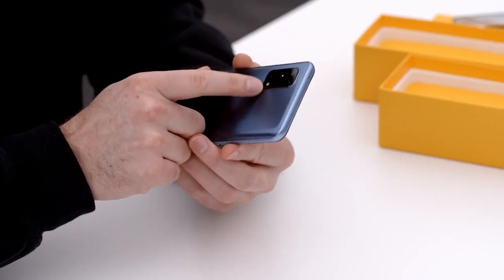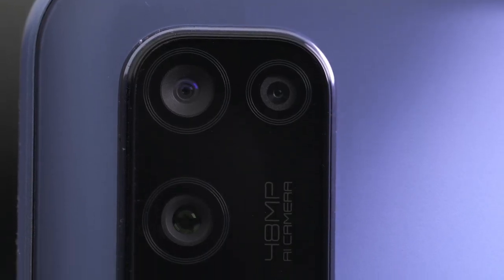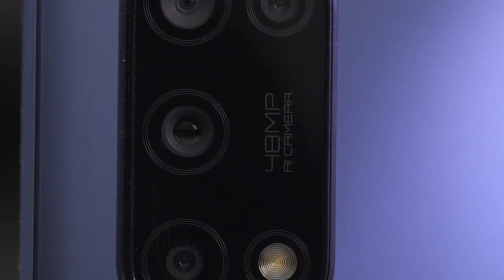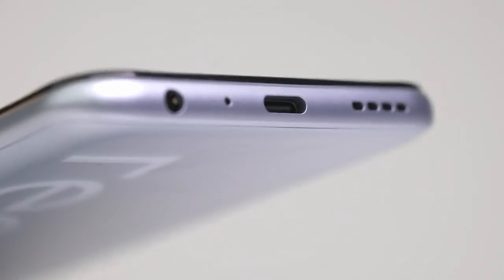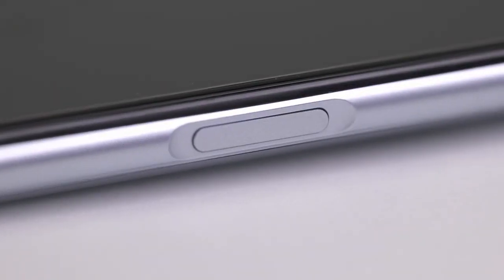Here you can see the camera module, which outlines 48 megapixels, with a number of different camera units represented. On the bottom of the device you have your USB Type-C connector to use that 30 watt Dart Charge, as well as a headphone jack — so a dedicated 3.5mm if you want to use a wired connection.